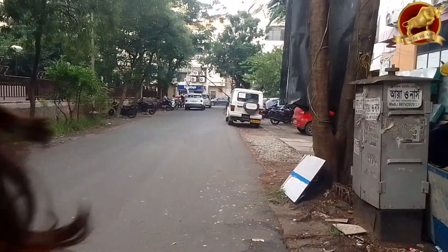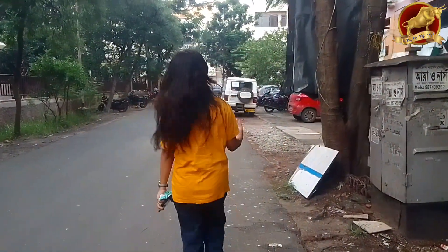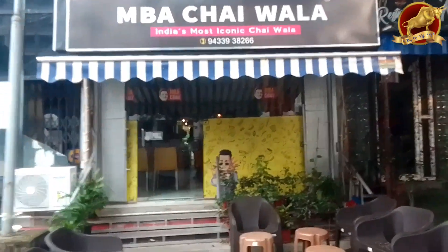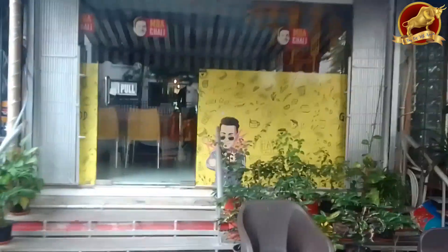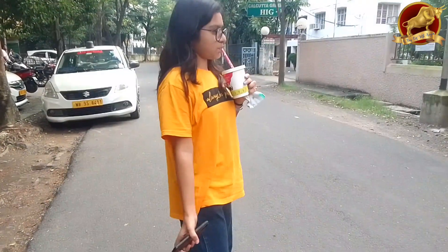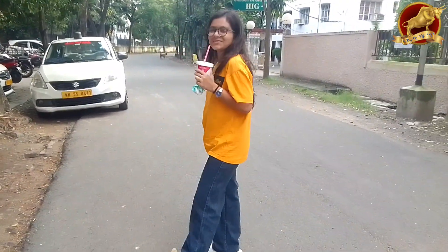After a long day it is really needed for me to have a cup of coffee, so with my mama I am going to MBA Chaywala to have a cold coffee. I must say that if you guys haven't had coffee from MBA Chaywala, please go and try it — their coffees are really nice. I had a cold coffee which I liked a lot.